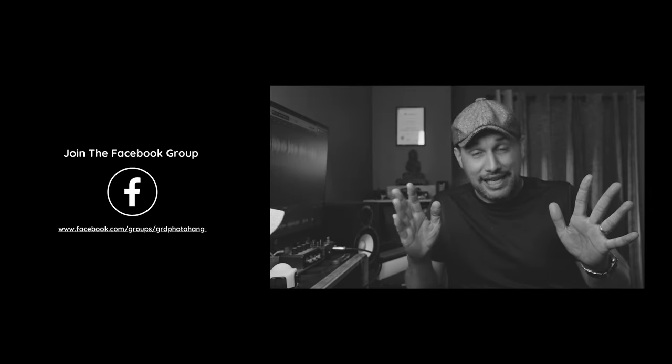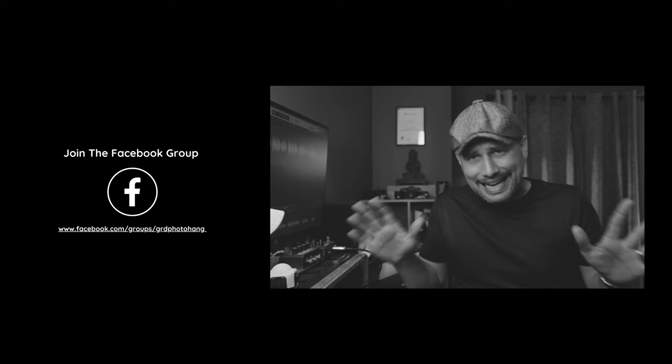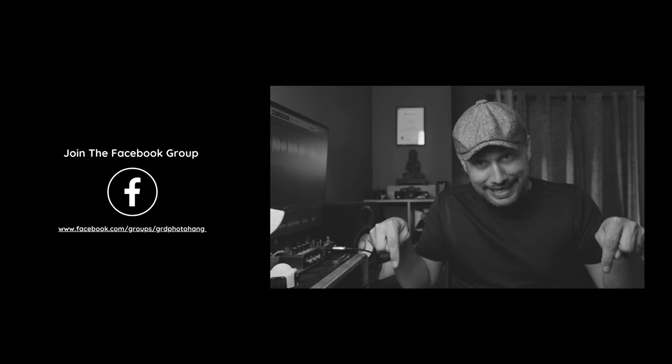Hey everyone, before we start the video, I just want to let you all know I've started a Facebook group. It's a fantastic little community. Link is down in the first comment and in the description. Get over there and check it out. I'd love to have you over there.